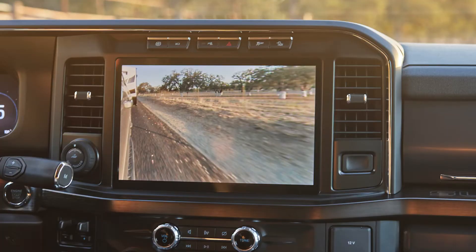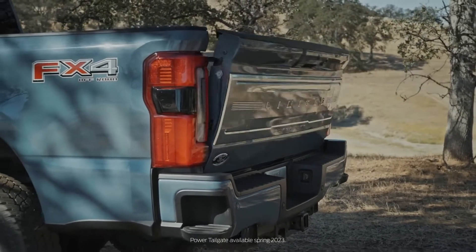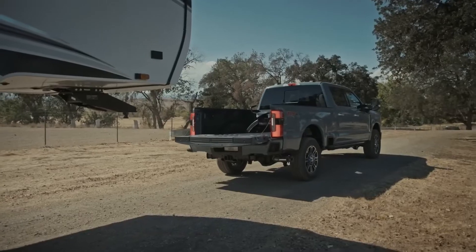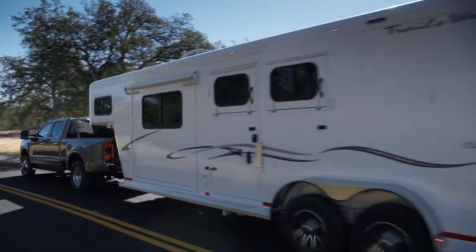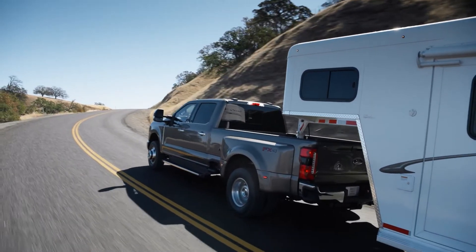Sticking with trailer tech, there is now a blind spot information system for 5th wheel and gooseneck trailers. In an industry first, there is an available tailgate-down camera and tailgate-down reverse sensing system that includes a new camera and reverse sensors in the top of the tailgate, providing visual and audible alerts when the tailgate is down to make backing up to a dock or hitching a gooseneck or 5th wheel trailer easier than ever before.